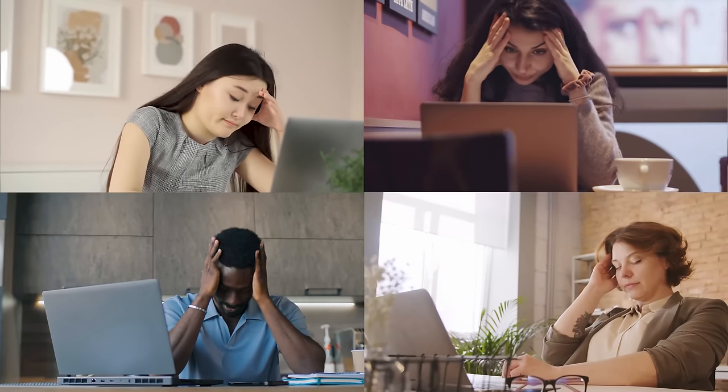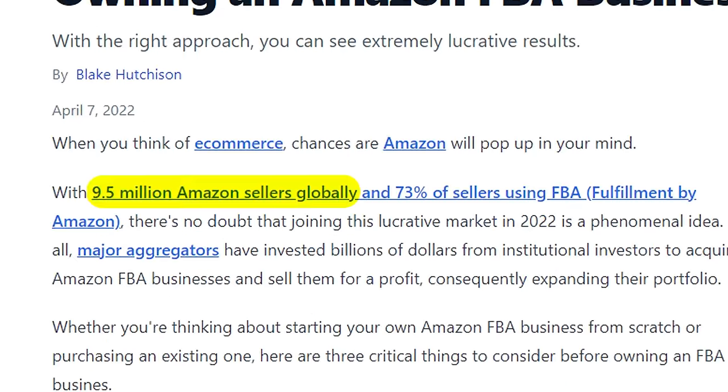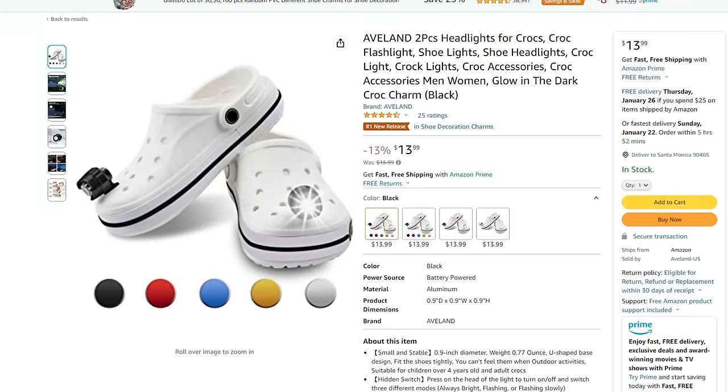A lot of people think selling on Amazon is dead, but it's not — people are struggling because they're selling the wrong types of products. There are 9 million sellers on Amazon with 4,000 new sellers joining every single day, and 85% are doing wholesale or private label. These methods are oversaturated, with not many good products left, and if you find a winner it's only a matter of time before competitors copy you.